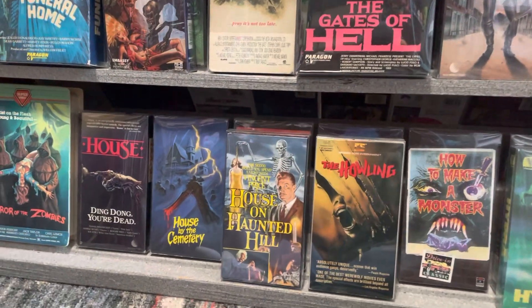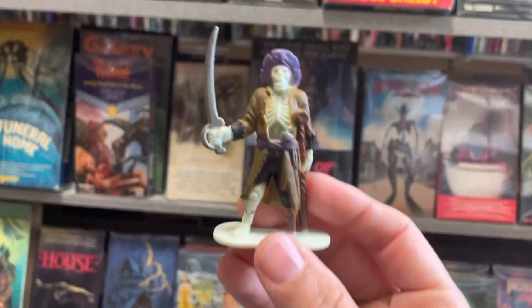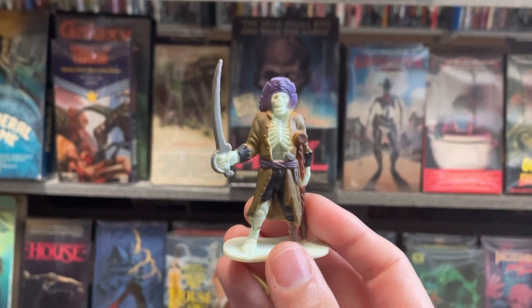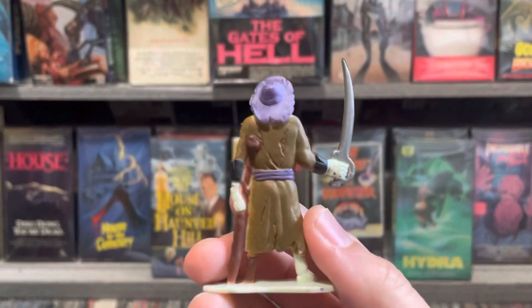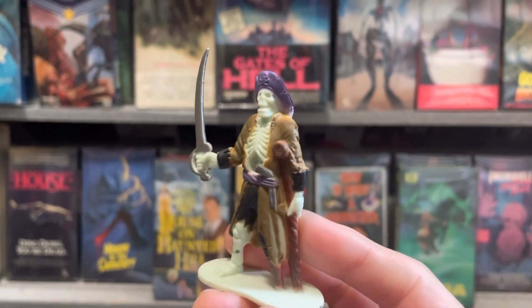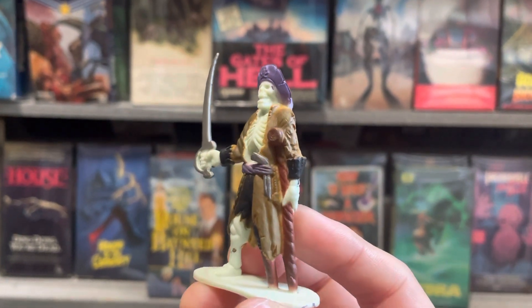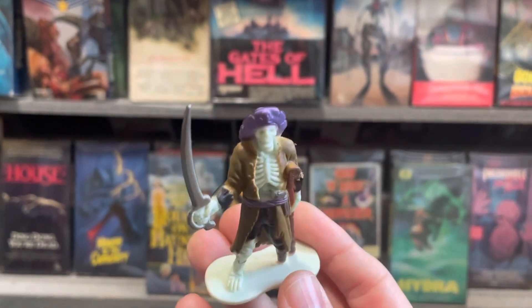Next is a skeleton pirate. I love the look of this pirate. Really cool.